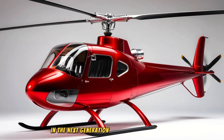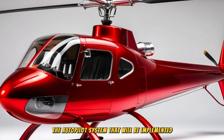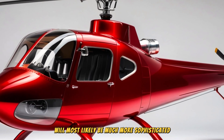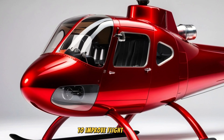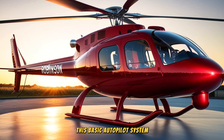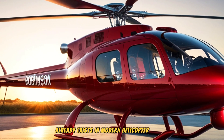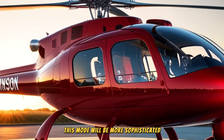In the next generation of Robinson helicopters, the autopilot system will most likely be much more sophisticated and integrated with various new technologies to improve flight comfort, safety, and efficiency. This basic autopilot system already exists in modern helicopter models, but in the next generation this mode will be significantly more advanced.